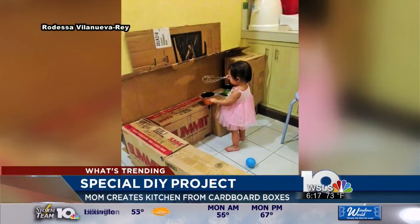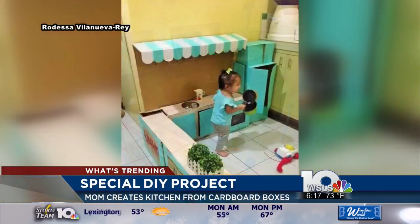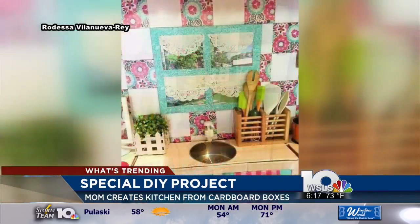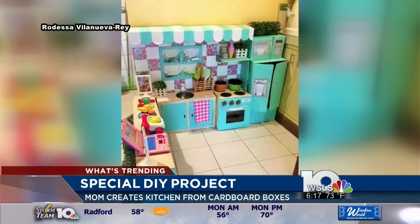One mother proves you don't have to spend a fortune on the latest gadgets to spark your child's imagination. The Philippines native bought her daughter a play kitchen and restaurant made completely out of recycled cardboard boxes. She used vinyl stickers to cover up the cardboard and constructed a sink out of an old baking tray. She finished the build with lots of special touches including a custom sign and logo, as well as a toy laptop and phone so her daughter can take bookings.